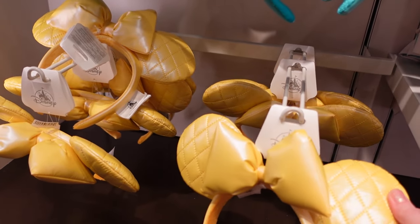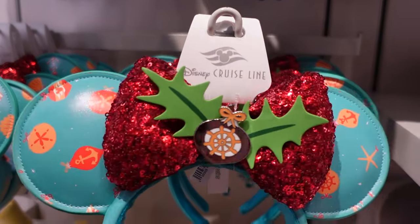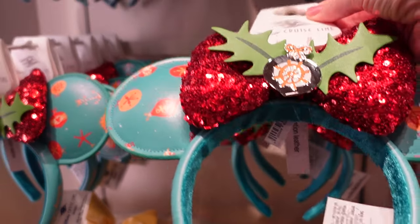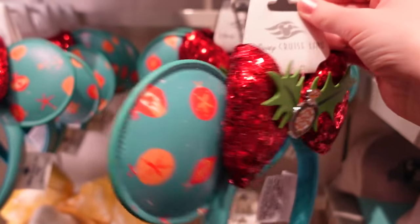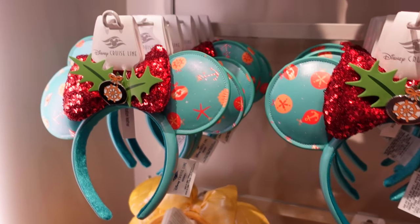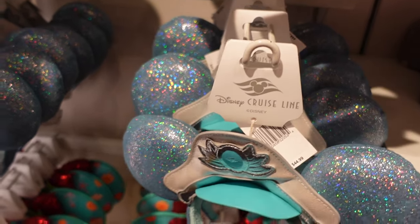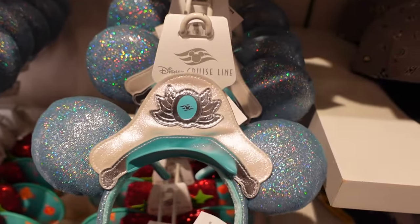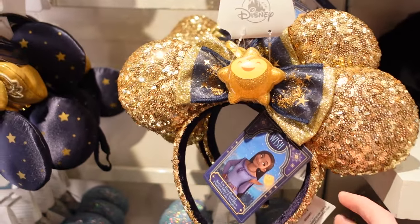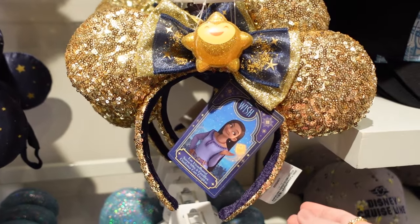We have some ears over here — just like a yellow padded sort of material. The Christmas cruise ears — you can see all the cruise detailing on them. These ones are $44.99 and they're for the 25th anniversary of Disney Cruise Line — blue sparkly ones. And the new Disney Wish film merch — we're on the Disney Wish cruise.